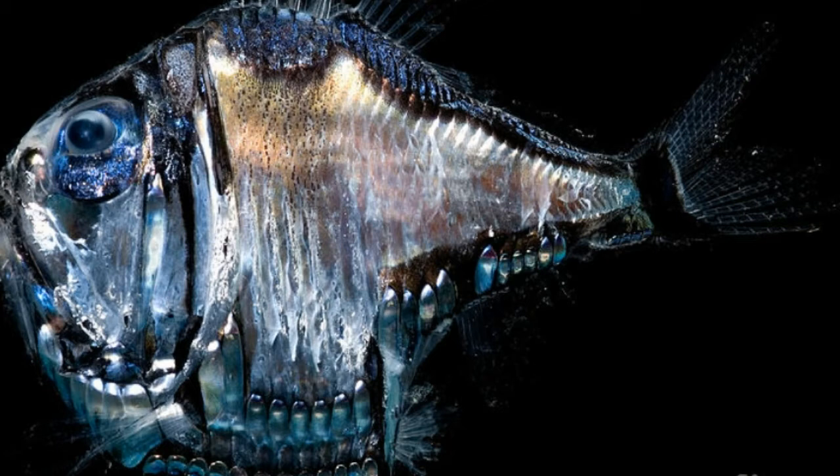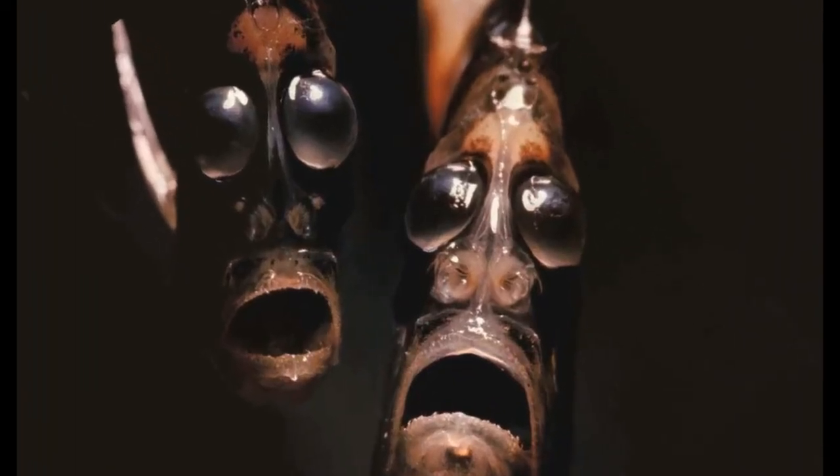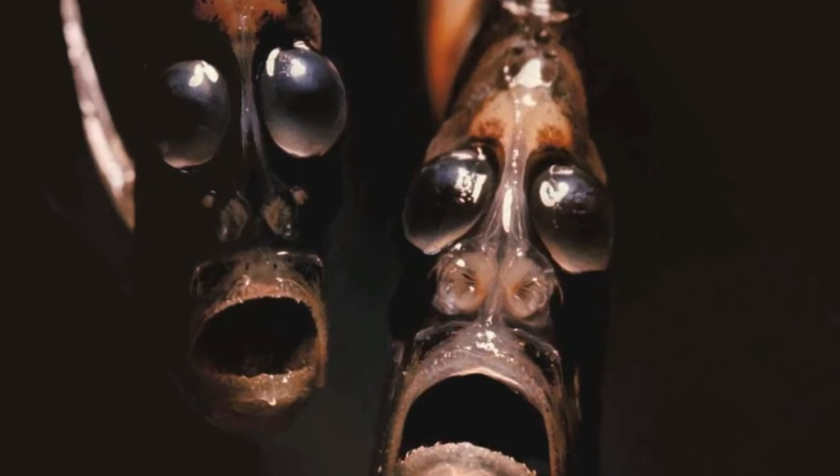Deep Sea Hatchetfish is named because of the unique shape of its body, which looks like a hatchet. "Deep Sea" means that this fish prefers life at great depths. Deep Sea Hatchetfish has a flat body with large, tubular eyes that point upwards.